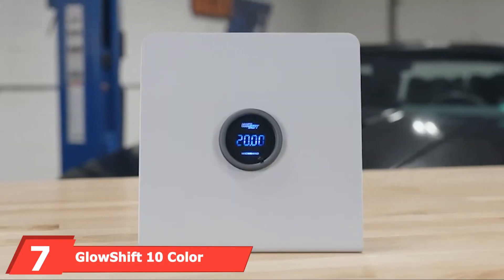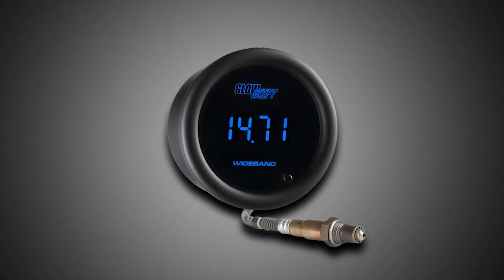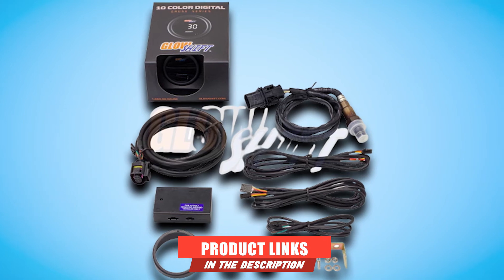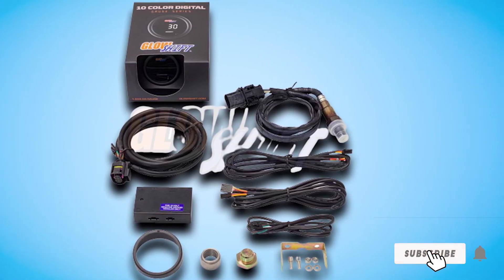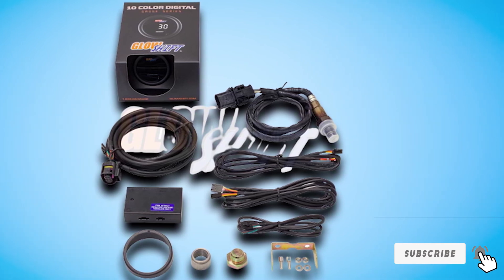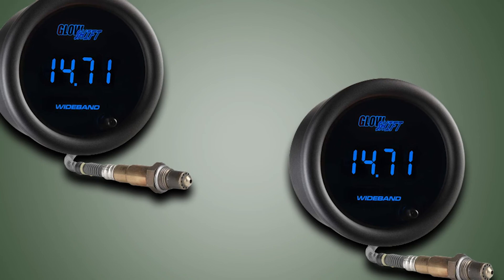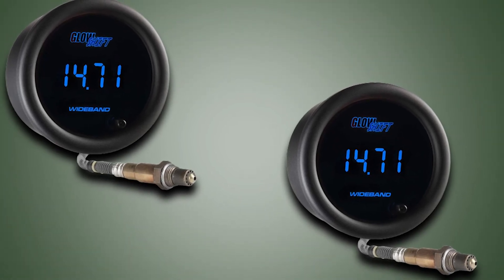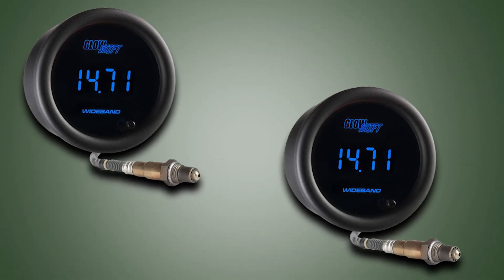Moving on to number seven: the GlowShift 10-color digital wideband air/fuel ratio gauge. For an aftermarket wideband gauge, the GlowShift GST-CD2 is excellent with a lot to offer. One of this product's key highlights is the self-calibrating function that ensures the gauge is at optimal performance from the start. The display is fantastic for easy reading even at a glance, and you get to choose the display color you prefer from 10 options.